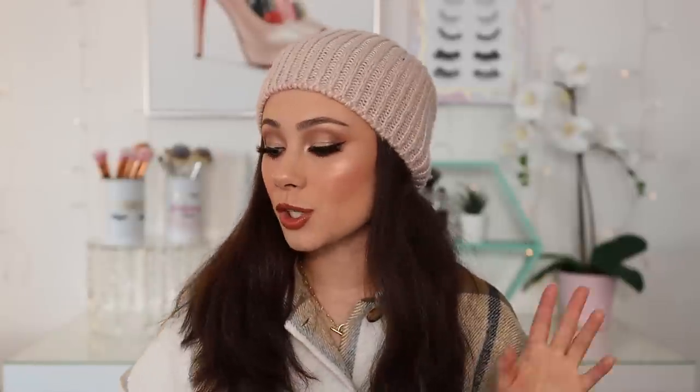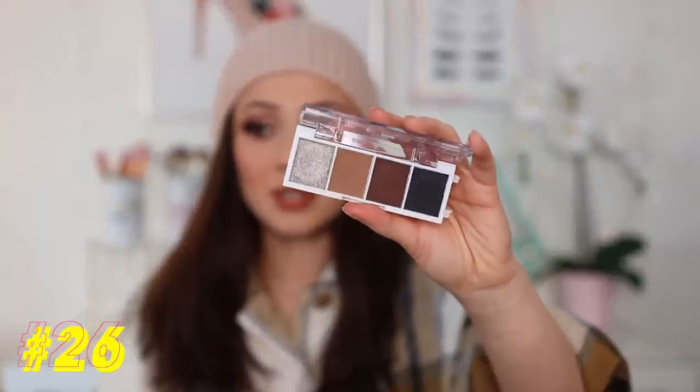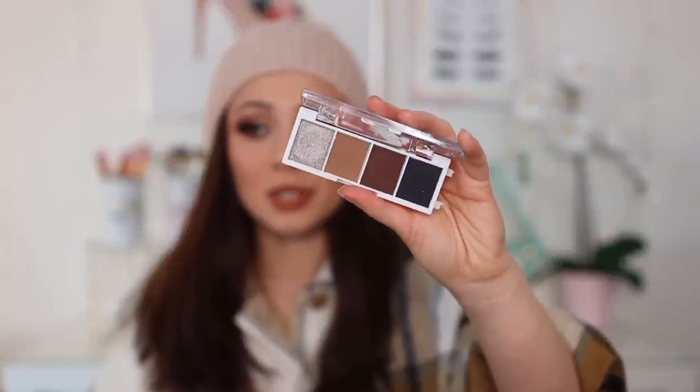Moving on to number 26: we have another quad and it is only $3. We have the e.l.f. Bite Size Eyeshadow in the shade Truffles. This is absolutely stunning — the quality is quite amazing for only $3. This black is awesome, and this is such a shimmery lid shade. I highly recommend it if this is the kind of color story you're interested in — you will be blown away by the quality. Is it the best quality in the world? No, but it is the best $3 quality you're going to get.